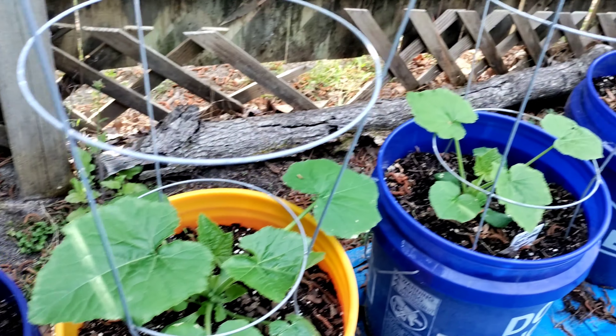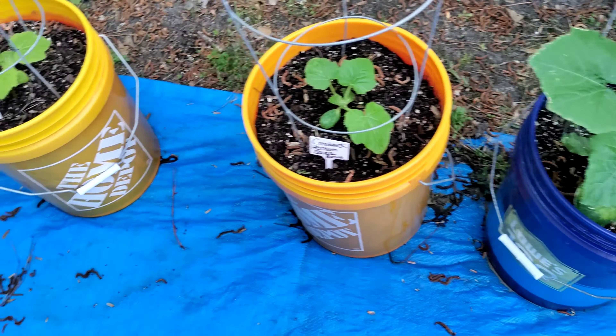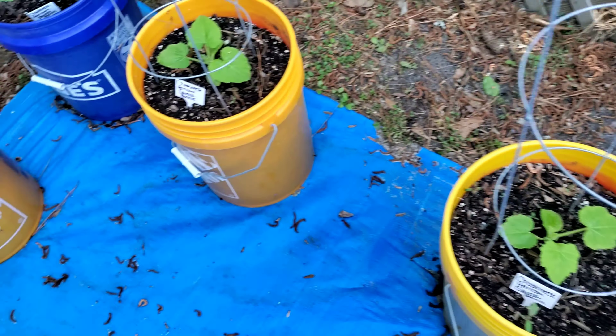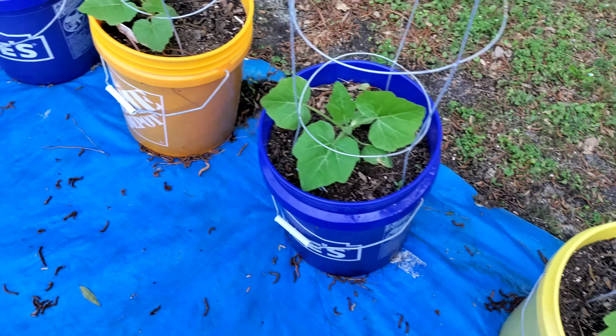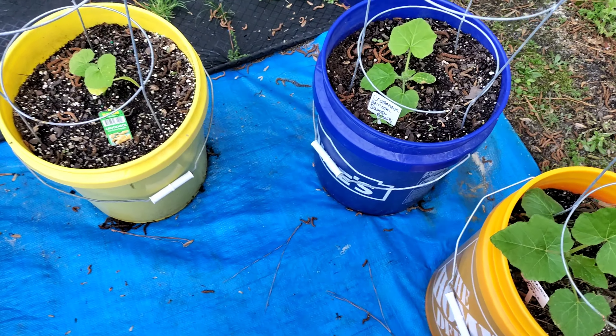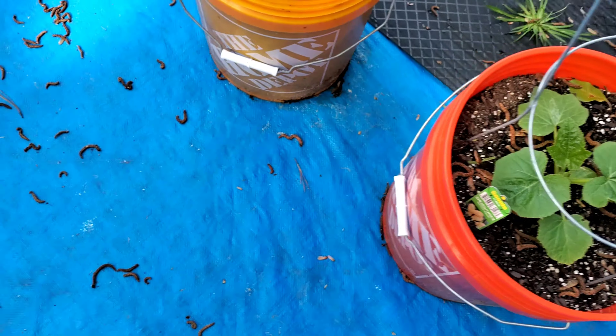Zucchini squash — they are looking good! So good. Crookneck squash shown down here, they're looking real good. Nice healthy leaves.